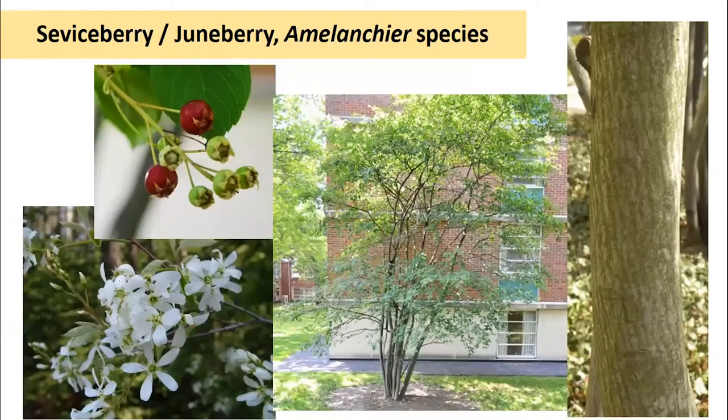Serviceberry, also called June berry, has several species varying from generally single-stemmed trees to multi-stemmed and more shrub-like, all in the Amelanchier genus. It's a really attractive plant with beautiful white to pinkish-white blooms that appear very early in the spring, one of our earliest natives. It has gray bark with striations, produces little berries that birds relish and are also edible by humans, and has good fall color. It's been suggested as a great replacement for invasive Callery pear because of its excellent characteristics.